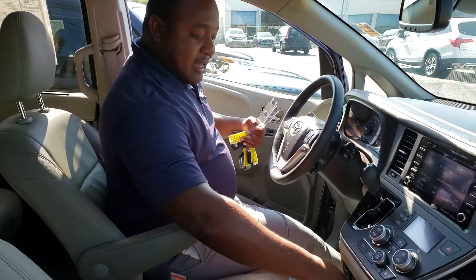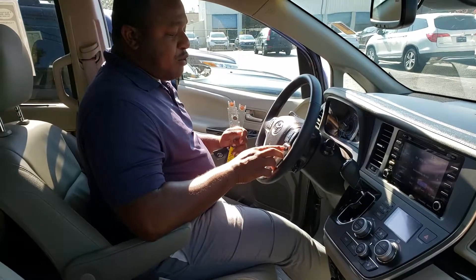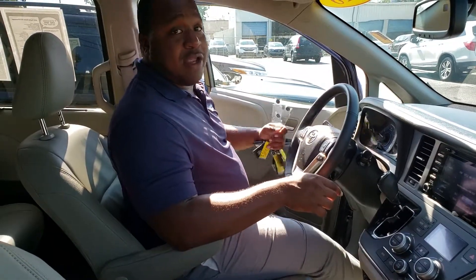Inside the Sienna you'll also get heated seats. You get your lane departure warning and your front collision warning. There are actually sensors in front of the car so that way you can have a safer drive. Another thing you'll see is that it comes with power sliding doors, and it's going to give you these nice captain's chairs here in the second row that are convertible to a bench seat.